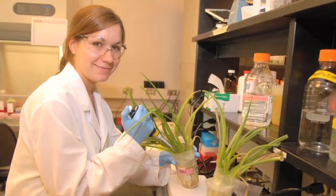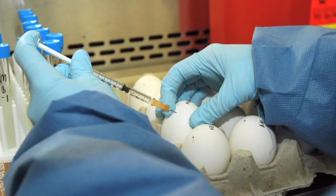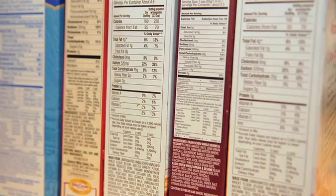Here at the University of Delaware, we have your recipe for food science success. The food science major uses a blend of biology, chemistry, physics, and nutrition to create new food products.